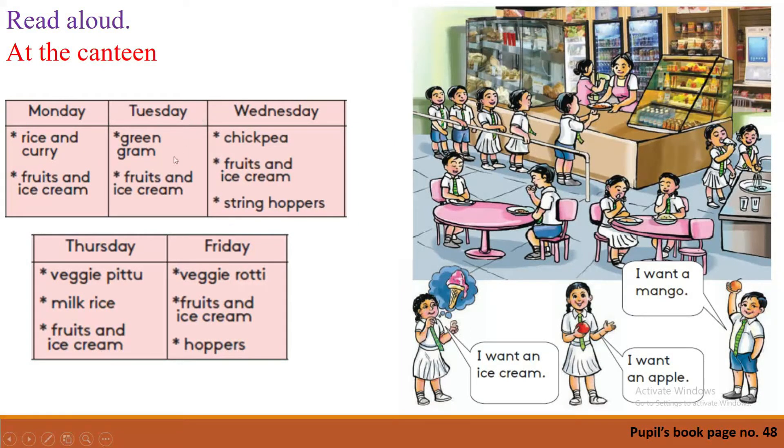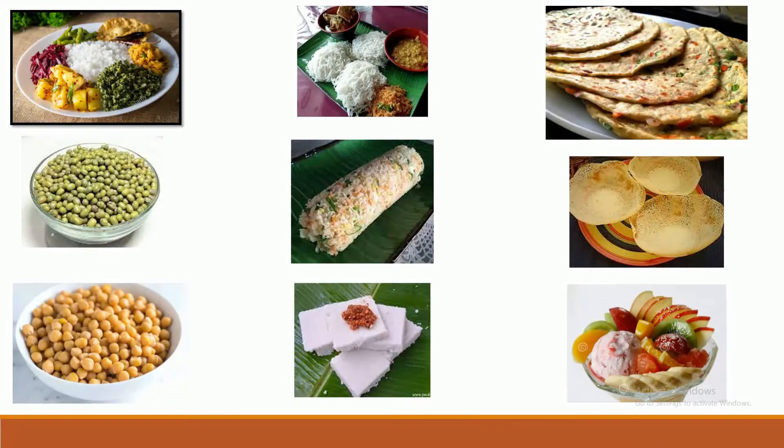Do you know about these food items? I will show you the pictures. Yes, these are the pictures of the food items mentioned in the chart. Let's look for the food item stickers. What is this picture about? Yes, it is the picture of rice and curry — rice and curry.